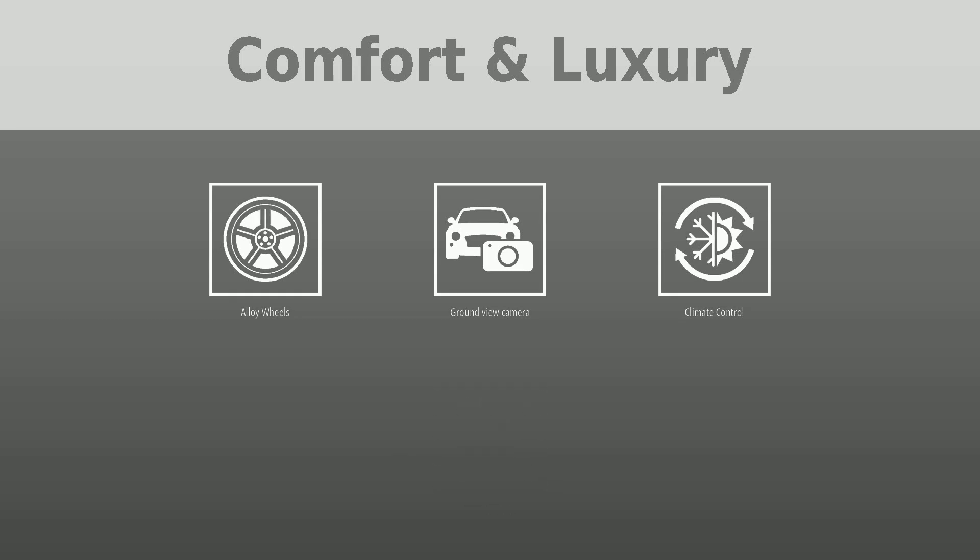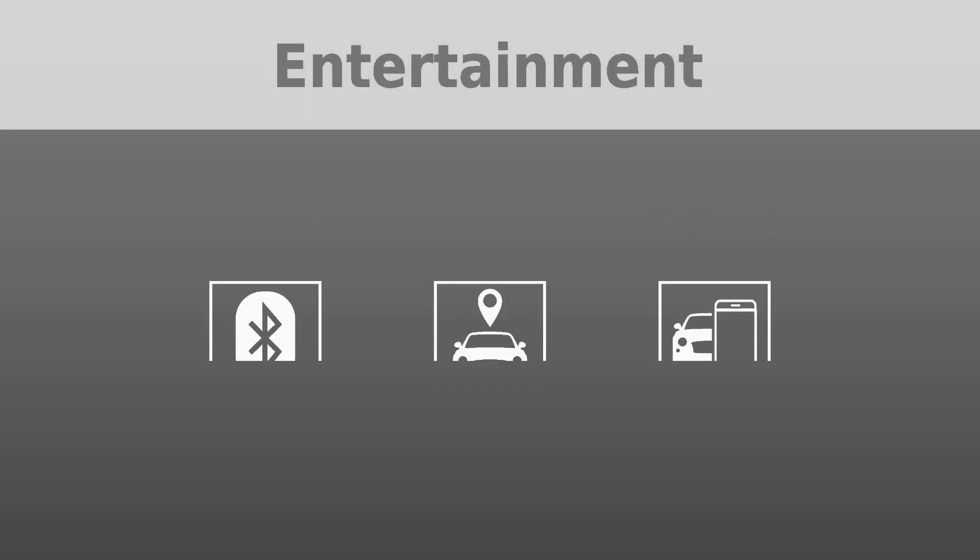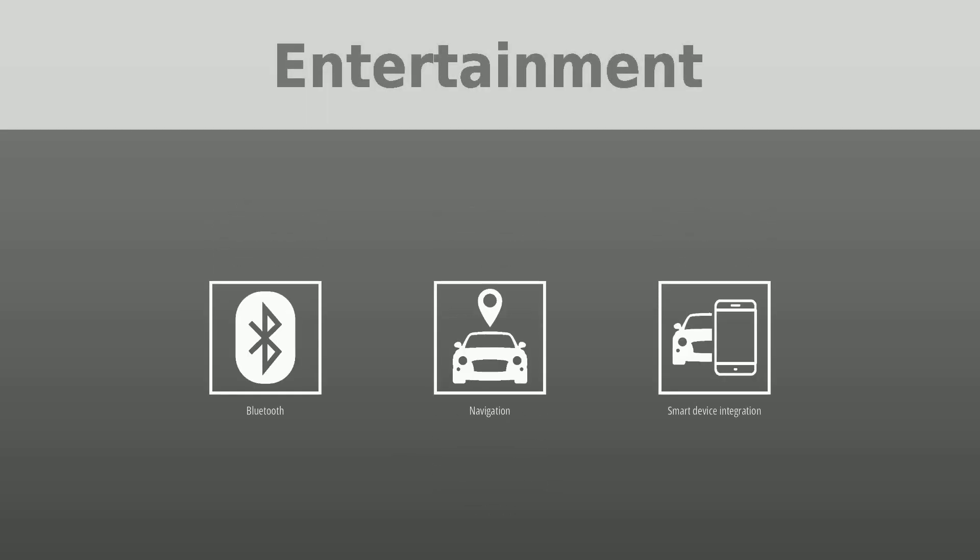To keep you entertained, this BMW 7 Series is equipped with Bluetooth, navigation, and smart device integration.